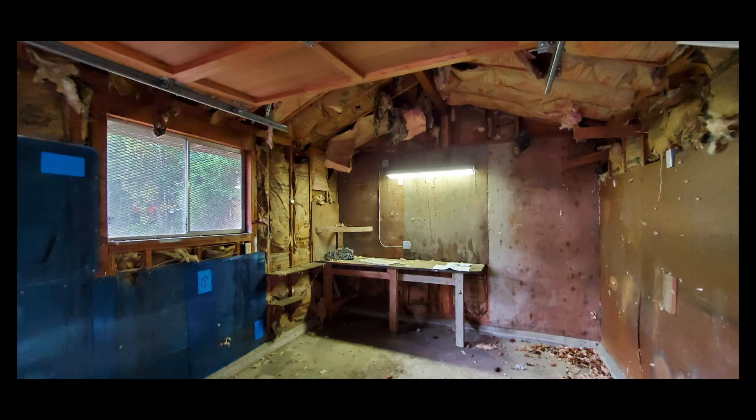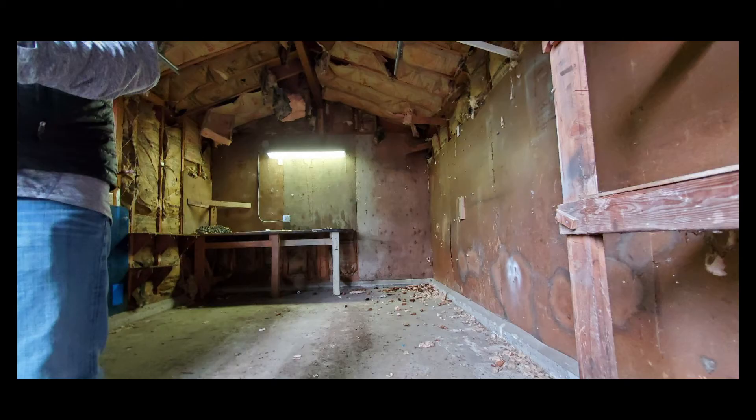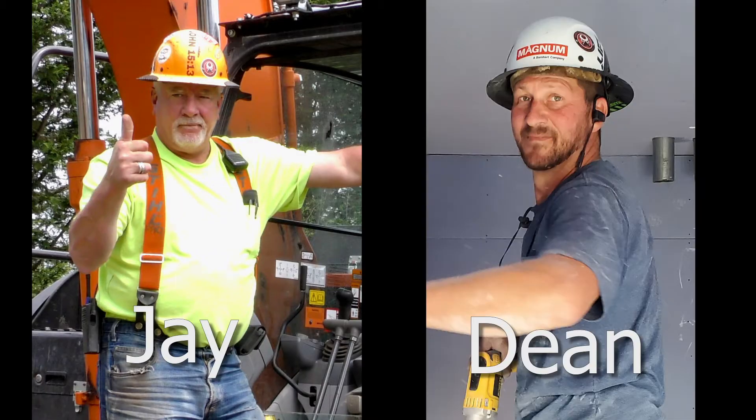This is the old shed that we were supposed to turn into a shelter for the electronics. Yep, there's some work to be done here. So we brought in our pros, Jay and Dean, to make it happen.